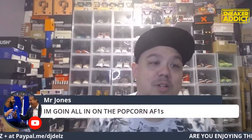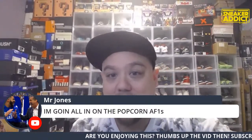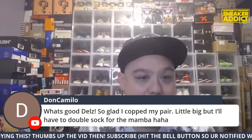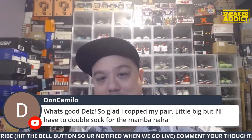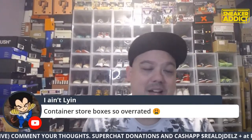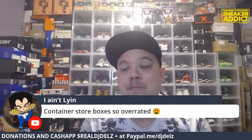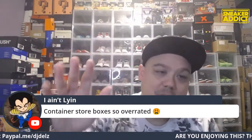The popcorn Air Force Ones are fire — those things are sick. Doc Camillo says he's glad he caught his pair, a little big but he'll double sock for the Mamba. Container Store boxes are so overrated — so many people's doors are breaking through that snap. This one has the magnetic door, but you just got to be careful — it's like any door. Keep slamming your front door and you'll feel some air drifting through.